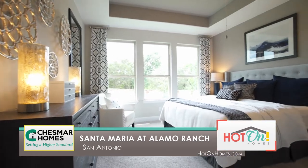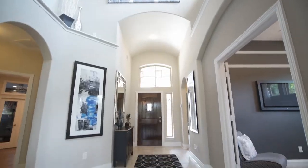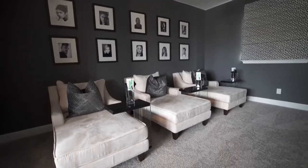Every time that I walk into a Chesmar home, you have a wow factor the minute you walk in the door. All of the things that you were going to come in and add, we just started there.